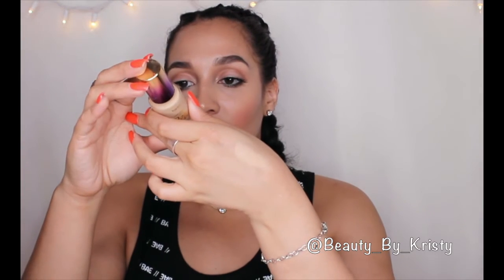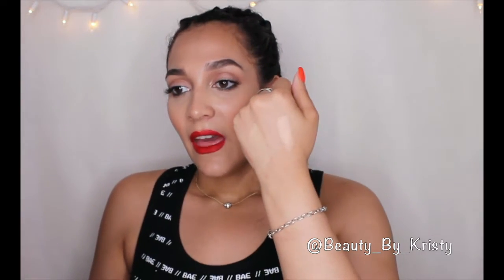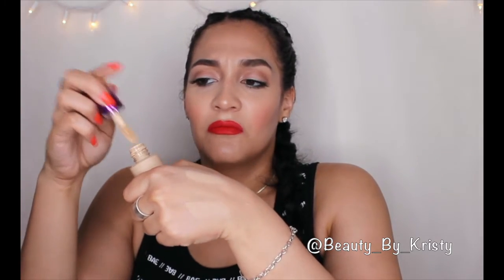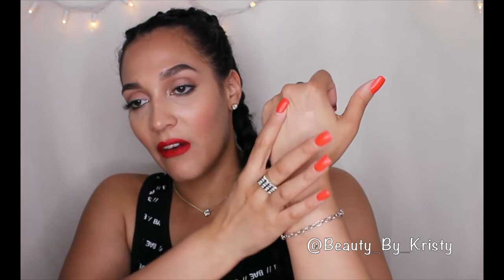Last but not least is the Tarte Rainforest of the Sea concealer. The shade I'm in is light-medium. I love this container and the applicator — everything about it just speaks amazingness. This one is the lightest out of all my high-ends. Although it is light in formula, you can build it up. It gives you enough play time and it doesn't cake. I've even layered a different concealer on top of it and it was fine. The NARS Radiant Concealer is the brightest out of my high-ends — something to take into account. You can still blend and still have play time.